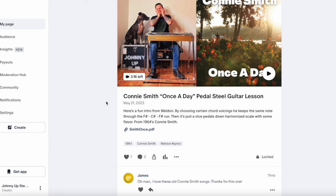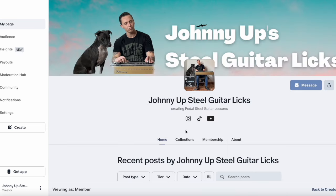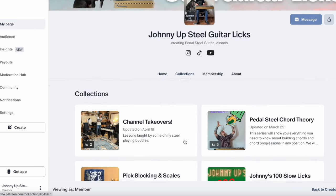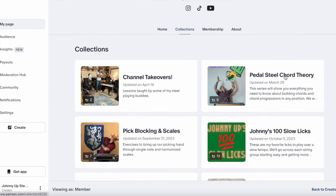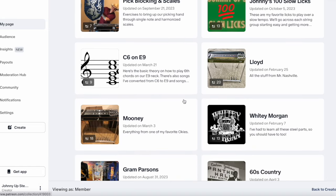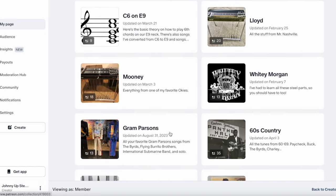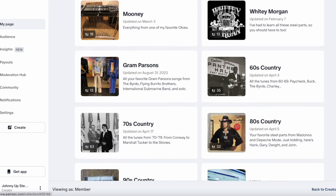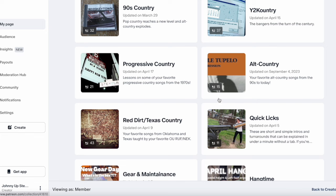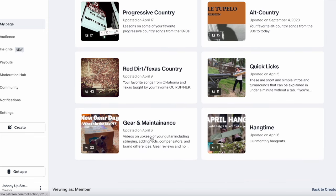I also have curated lists called collections. So back at the home screen up top, we're going to click on this collections tab. These are just personally curated collections I've come up with. You can see we've got one for chord theory, one for all the pick blocking and scales, one for a C6 on E9 series. Of course we have one for Lloyd and Mooney, and then we have some for the decades of music, some genre collections like alt country and Texas country, ones focused on gear maintenance, and then our live streams.